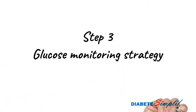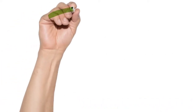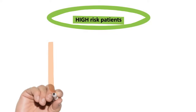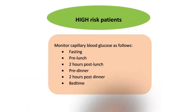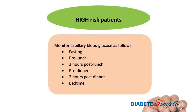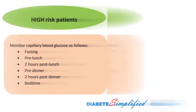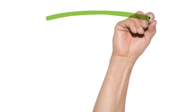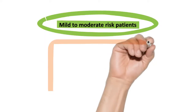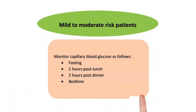Step three is to have a glucose monitoring strategy. All patients falling into the high-risk category for steroid-induced hyperglycemia must have a glucose check before and after each meal and at bedtime. Patients in the mild to moderate risk category should also have closer monitoring of their glucose when on high-dose steroid therapy, including a minimum of four blood glucose checks per day.